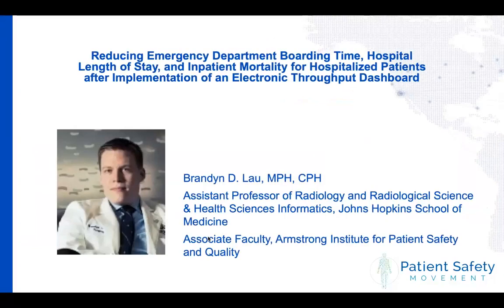I'm going to pass it over to Brandon Lau. Brandon is Assistant Professor of Radiology and Radiological Science and Health Science Informatics at Johns Hopkins School of Medicine, and also associate faculty of the Armstrong Institute for Patient Safety and Quality. His primary research interest is in using electronic health record data to improve care quality, patient safety, and clinical education. Clinically, his work has focused on the prevention, diagnosis, and treatment of VTE — venous thromboembolism. He's authored and co-authored more than 50 peer-reviewed publications and received more than $5 million in extramural research funding. Just a few days ago, he received the 2019 Johns Hopkins Catalyst Award.